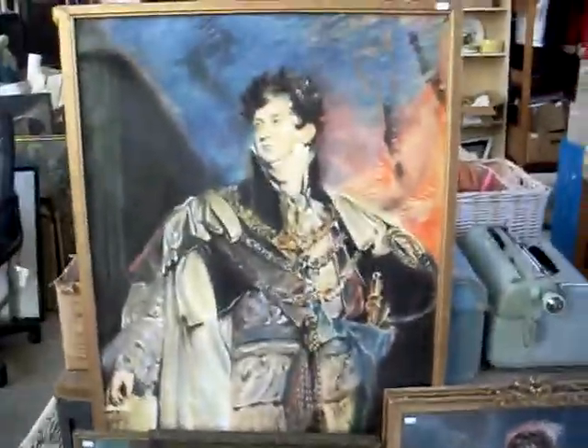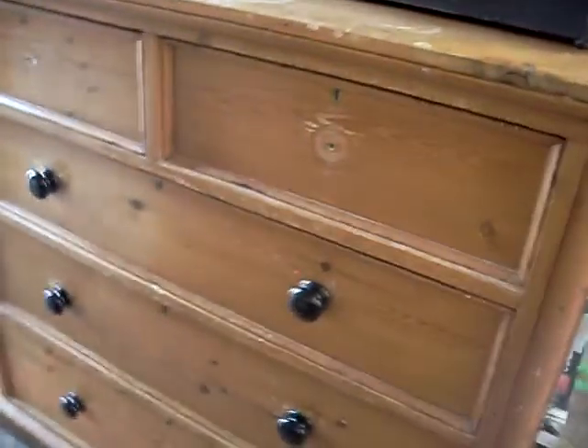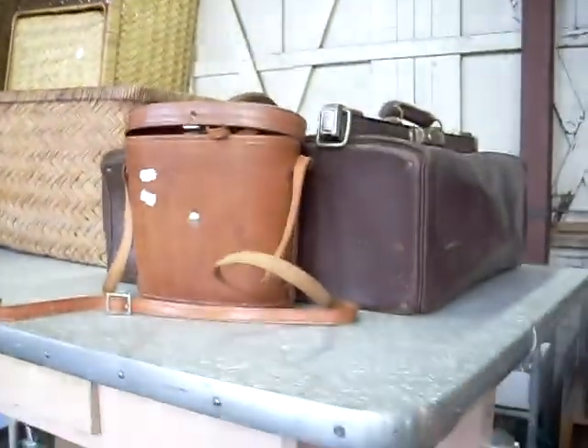These are all pastel sort of paintings, sort of all after Gainsborough, including the good old Skipper. Nice little chest of drawers. Pretty cool old BMX bike there — cool hand grips on it. Some sort of little spikes or finials. Records and sort of music related stuff. More records. Nice little Gladstone bags and a pair of binoculars.